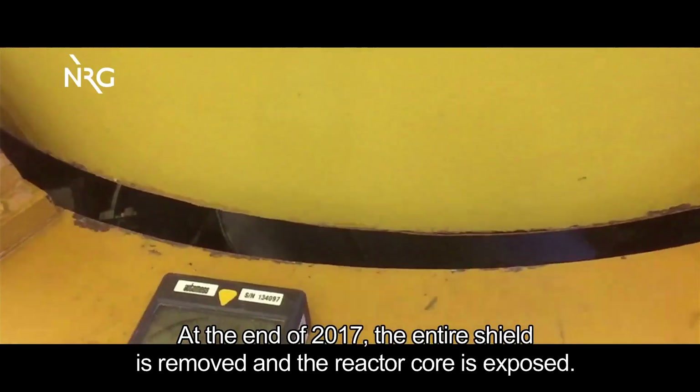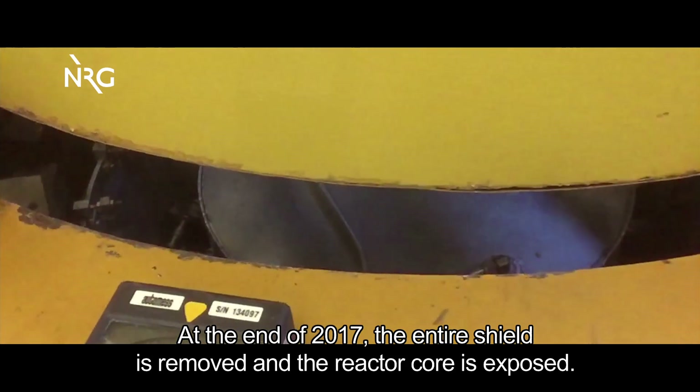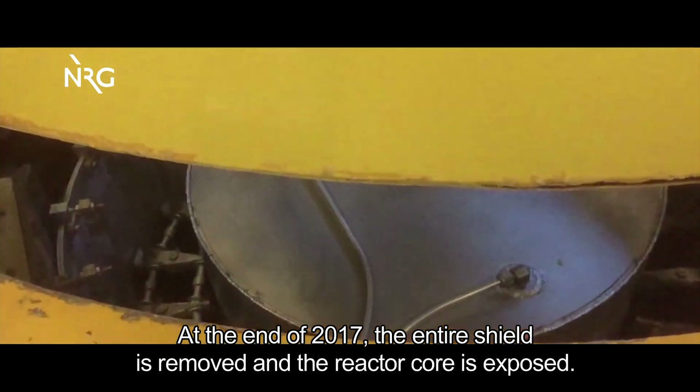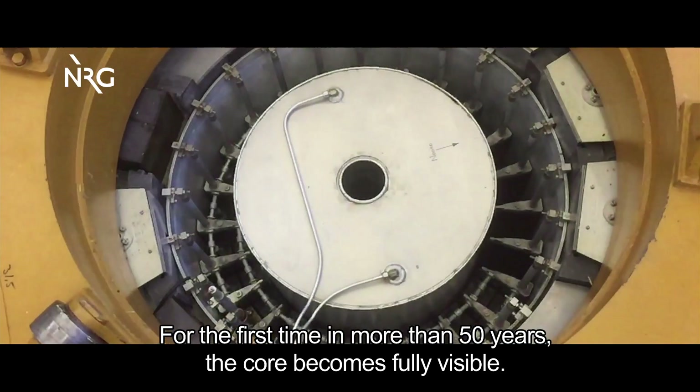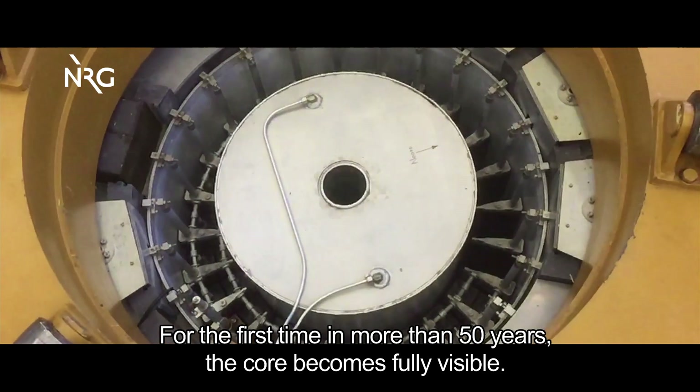At the end of 2017, the entire shield is removed and the reactor core is exposed. For the first time in more than 50 years, the core becomes fully visible.